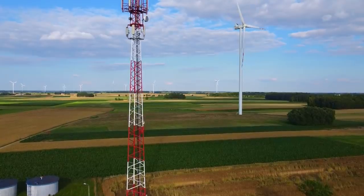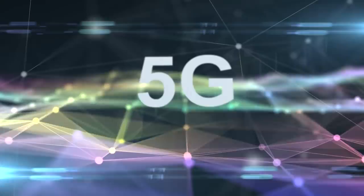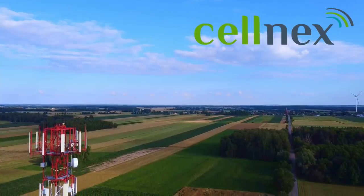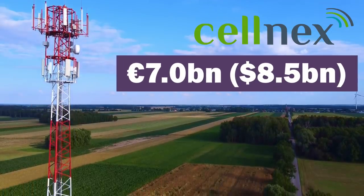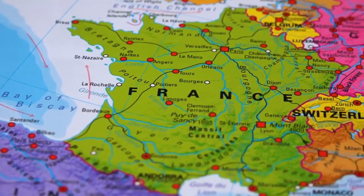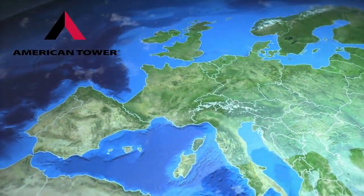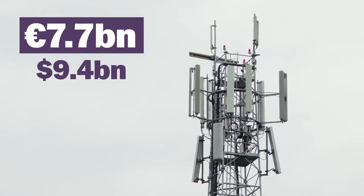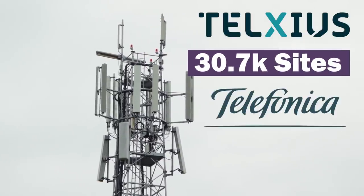The European tower market has been going through a transformation over the past 12 months in order to support strong 5G networks across the continent. Firstly, CELNEX, Europe's largest tower company, completed a €7 billion or $8.5 billion equity capital raise to fund a number of tower acquisitions in France, Poland, and the Netherlands. Secondly, American Tower expanded in Europe in a meaningful way through the €7.7 billion or $9.4 billion acquisition of Telxius' 30,700 tower sites from Telefonica.